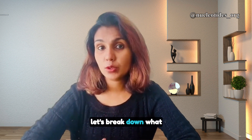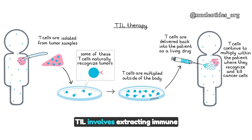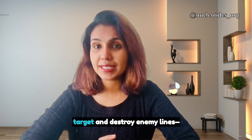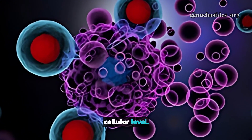First, let's break down what TIL therapy is. In the simplest terms, TIL involves extracting immune cells directly from a tumor, cultivating them in a lab to increase their numbers, and then reintroducing them into the patient's body to attack cancer cells. Imagine deploying an army that's been specifically trained to target and destroy enemy lines — that's essentially what TIL therapy does at a cellular level.